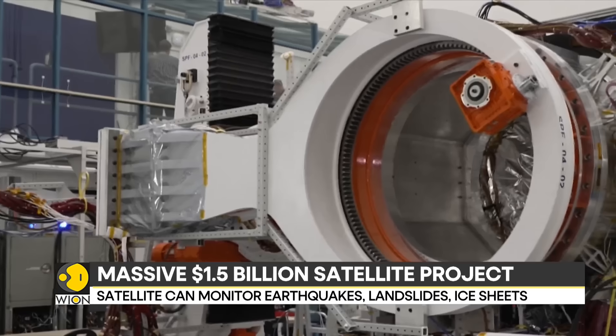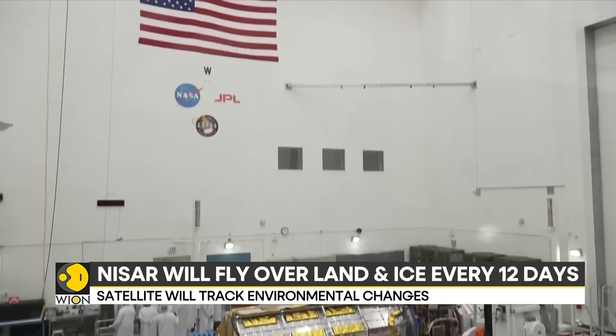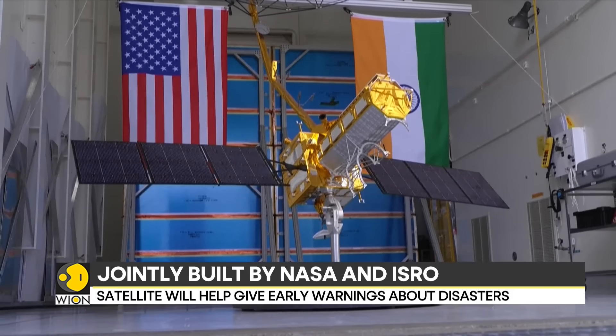NISAR has been assembled in India using parts from both countries. Now, after months of fine-tuning, the satellite is ready to go. This marks the first time NASA and ISRO have built a satellite together, and it is a major step for global space science.